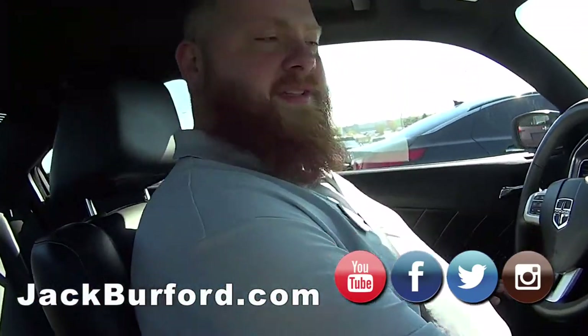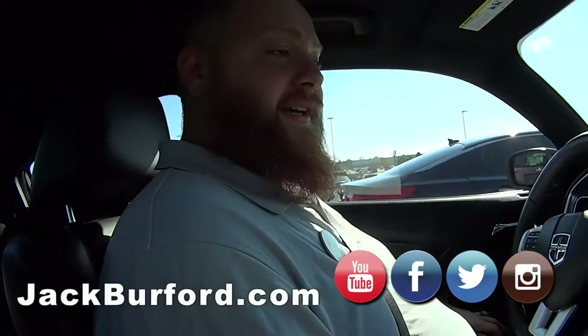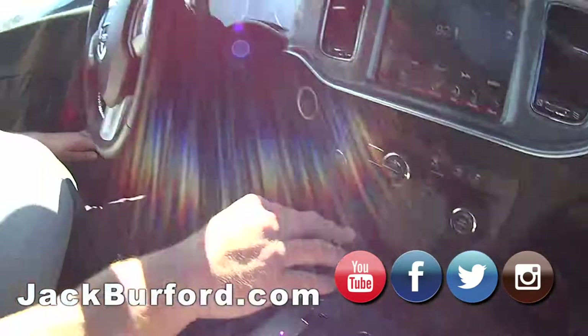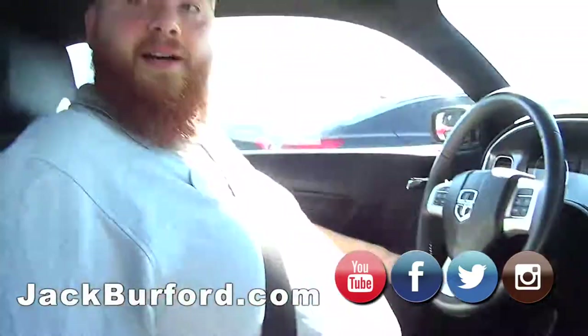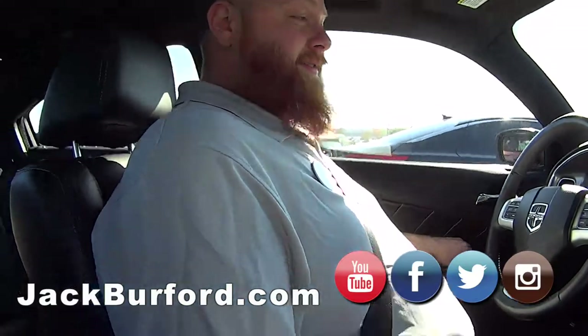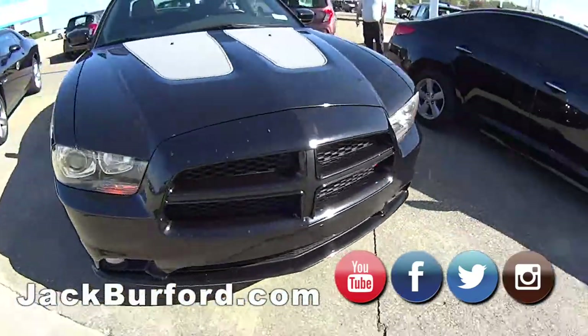So JJ, what are we in now? This is a 2013 Dodge Charger RT. Things got a hemi in it! And you pointed out it has heated cup holders and cooled cup holders — keep your drinks hot and cold. That's just cool. That's 2030 right there. All right, we're gonna take this bad boy out. We'll be back in a minute, folks.